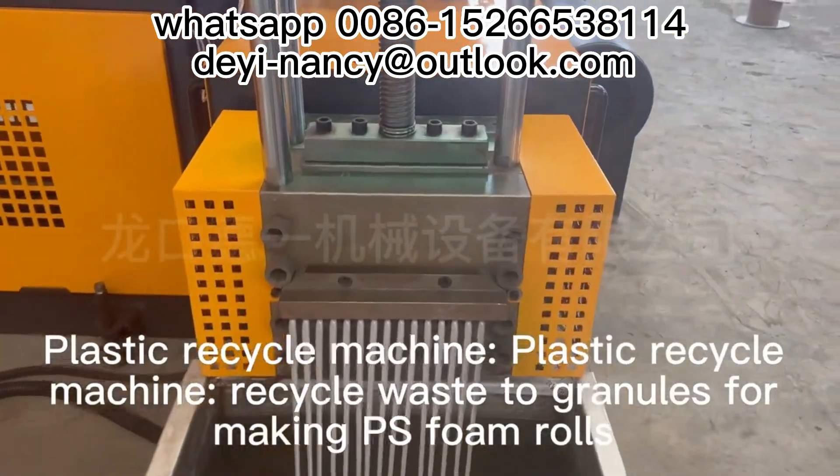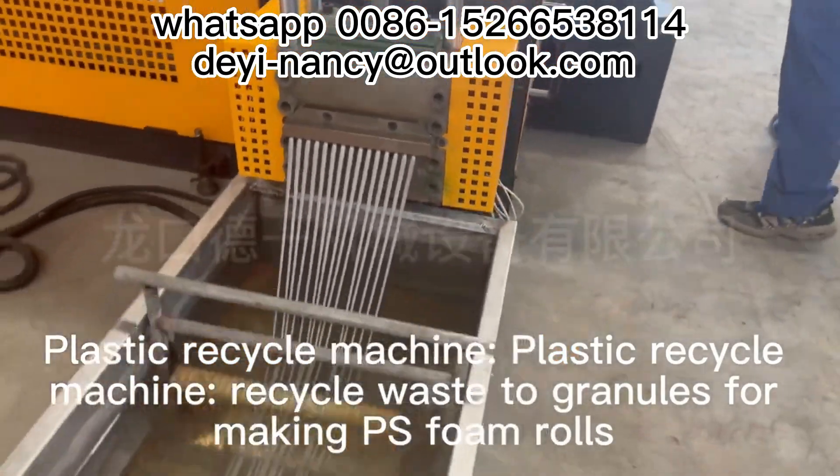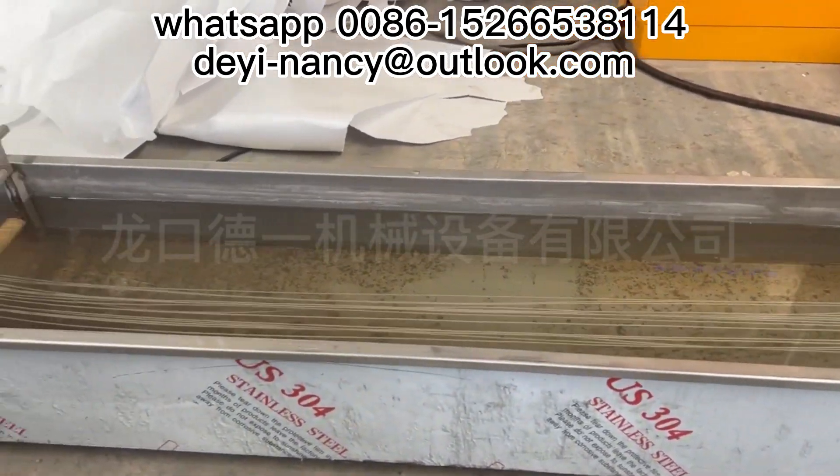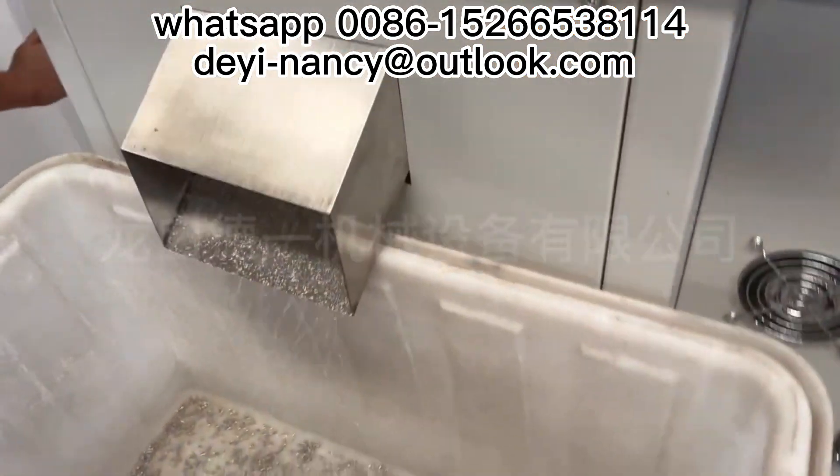Third, the plastic recycle machine, which recycles waste into granules for making PS foam rolls.